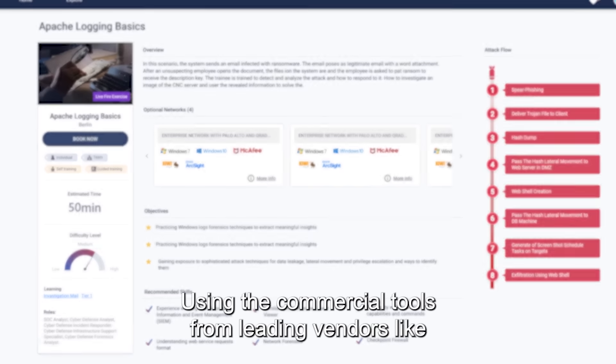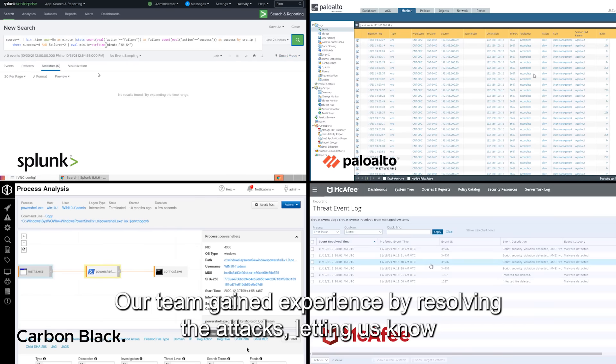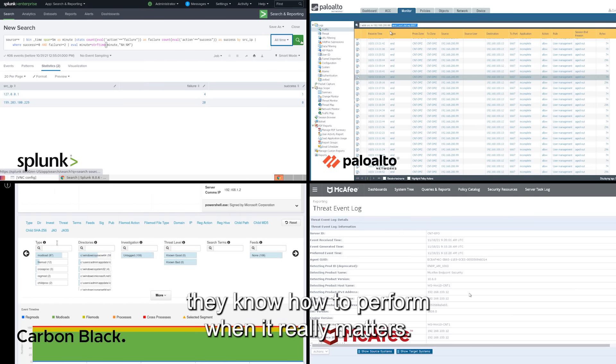Using the commercial tools from leading vendors like Palo Alto, Checkpoint, Splunk, and more, our team gained experience by resolving the attacks, letting us know they know how to perform when it really matters.